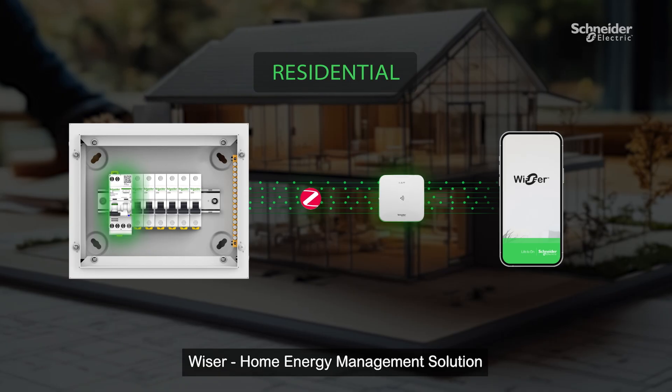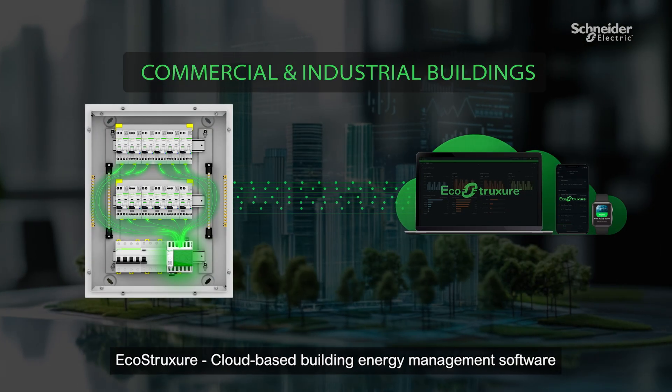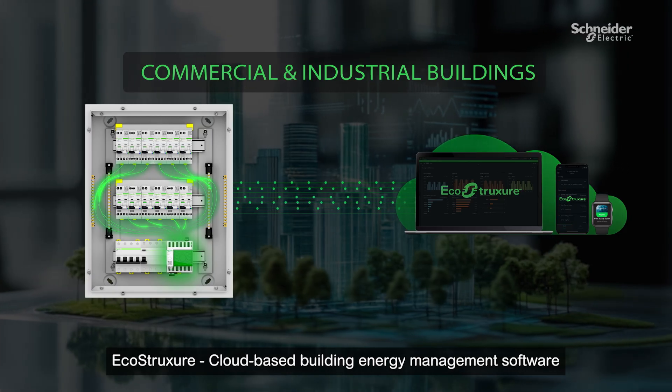It is engineered to work seamlessly with Wiser 2.0 for residential applications, and is easy to integrate with EcoStruxure for commercial and industrial buildings.